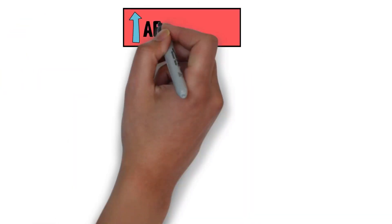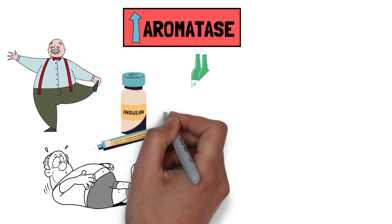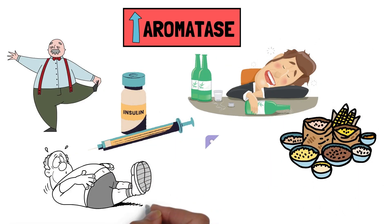Factors that trigger aromatase increase with age, body fat, insulin, alcohol consumption, whole grain intake, and hormone replacement therapy.